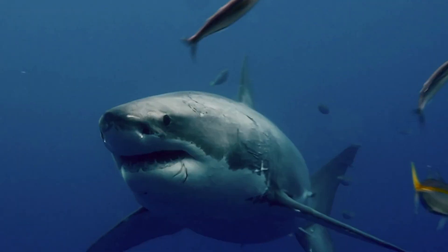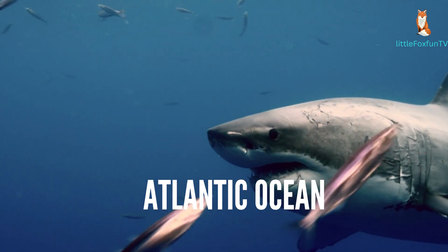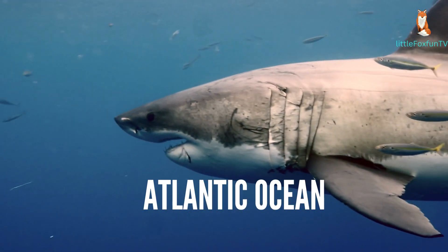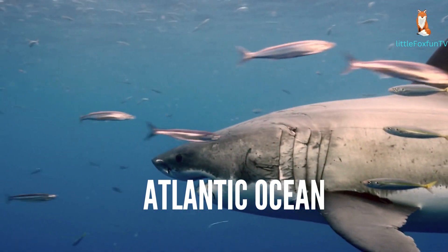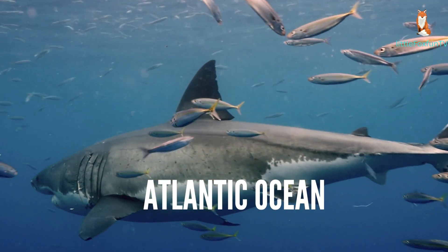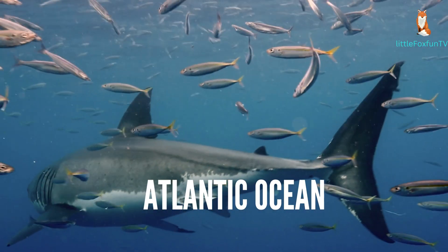Number 2: Atlantic Ocean. The Atlantic Ocean is the second-largest ocean, separating the Americas from Europe and Africa. It stretches from the Arctic Ocean in the north to the Southern Ocean in the south, and is known for its vast expanse and significant maritime activities.